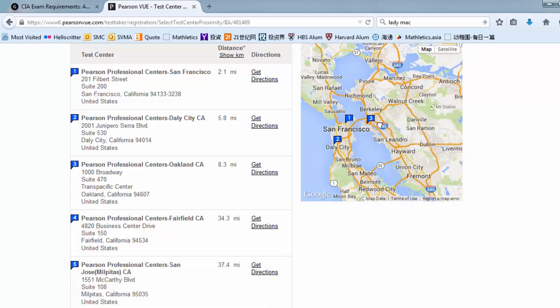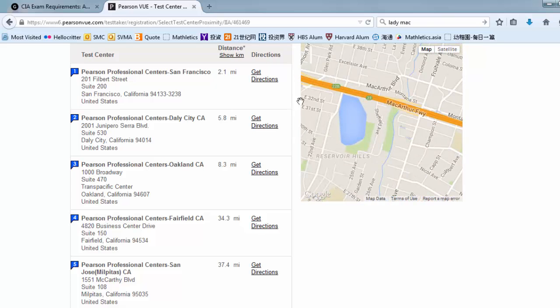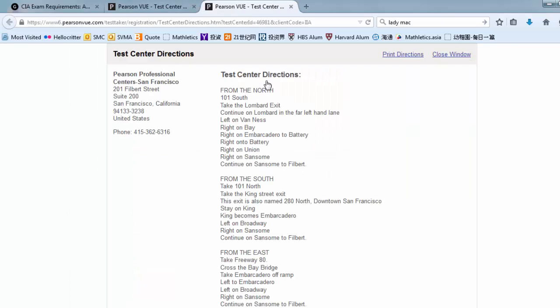Here is a useful Google map where you can click to expand down to the street level. There is also a useful direction showing you how to get to the site.